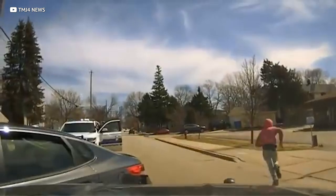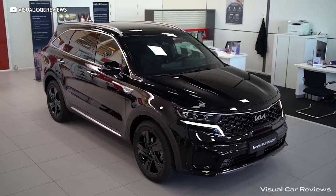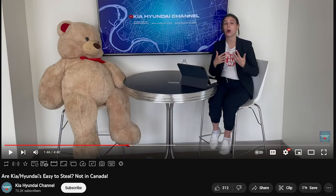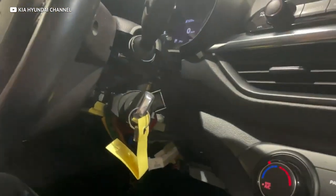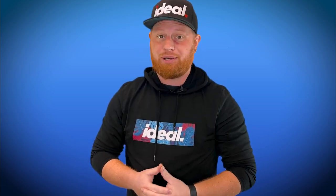Car theft is at the highest it's ever been, but disproportionately so when it comes to cars from this Korean-based carmaker. What makes it unacceptable is what they're proposing to do about it. Not all of their models suffer from this problem — in fact, if you live in Canada none of them do, since immobilizers are required as standard up there. That means the fix should be relatively simple, right? Just update all the cars being targeted with the same systems they're already using in the exact same models in other countries.